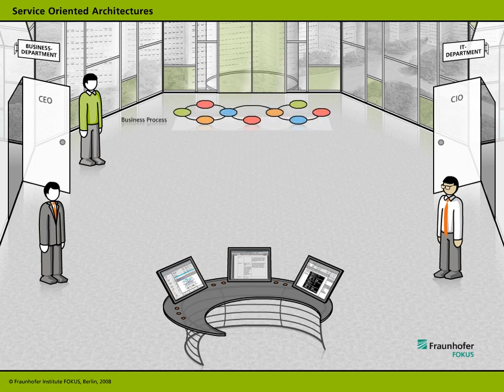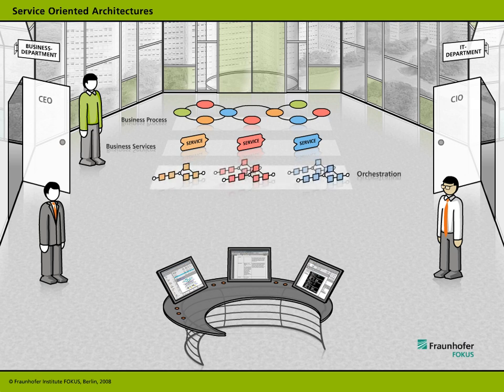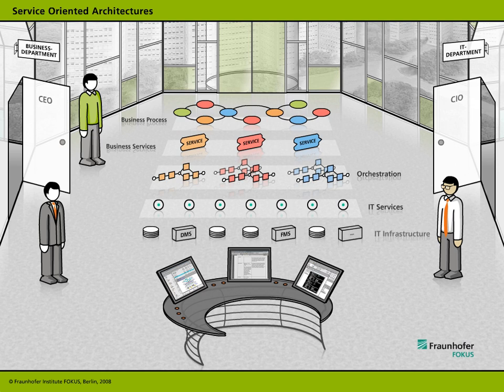A service-oriented architecture covers each and every level within an organization: business processes, business services, the integrated composition level, IT services, and the actual IT infrastructure itself.